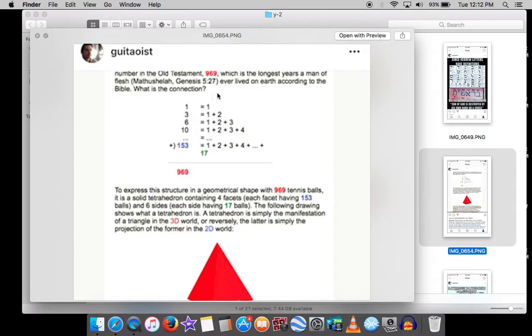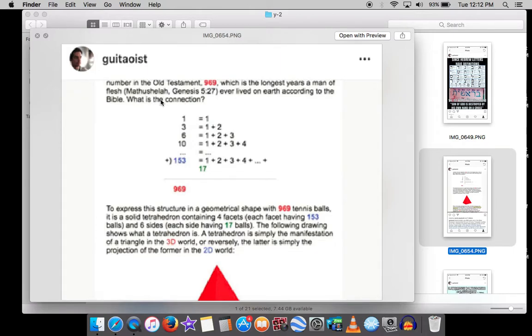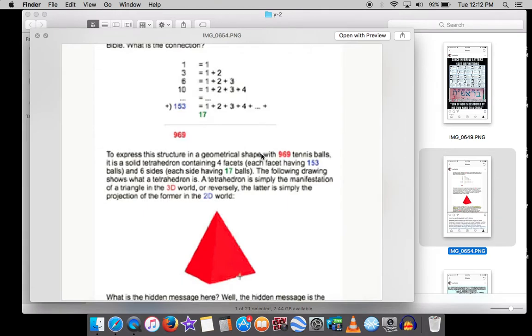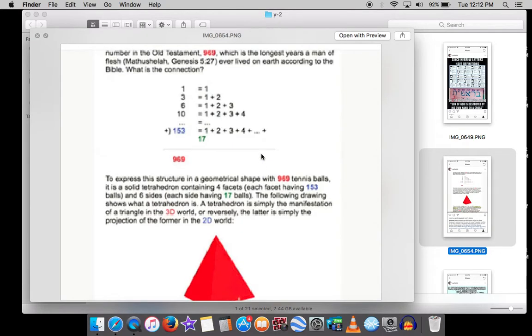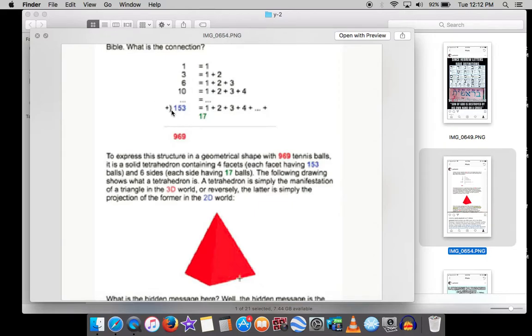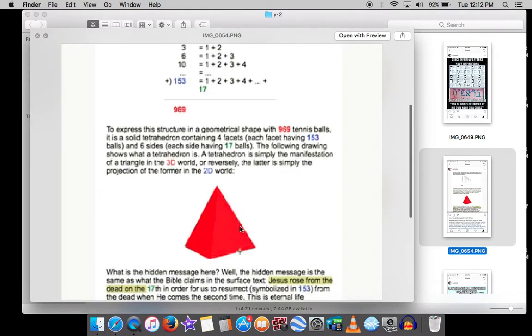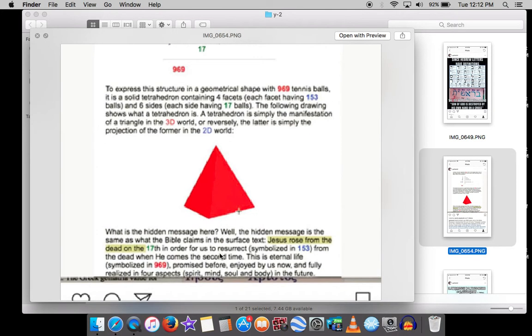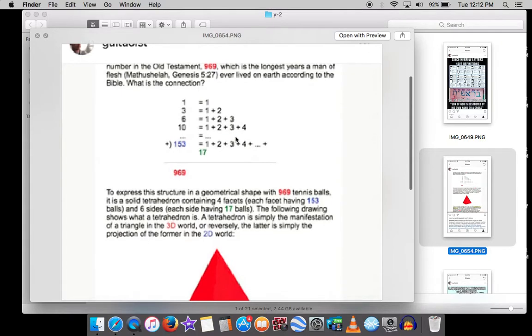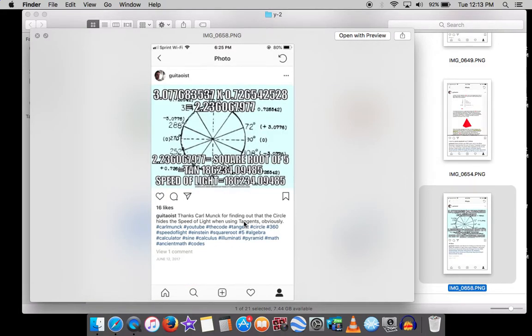Many people wonder why Methuselah's age was so old — he was 969 years in Genesis 5:27. Note that Methuselah starts with 'math.' Well, 969 is the 153rd triangular number, and 153 is also the fish in John 21 — also a triangular number. If you add up 153 triangles, it becomes a pyramid. So 969 is a perfect tetrahedron. If Methuselah were 968 years old, it would not hide this mathematical code.